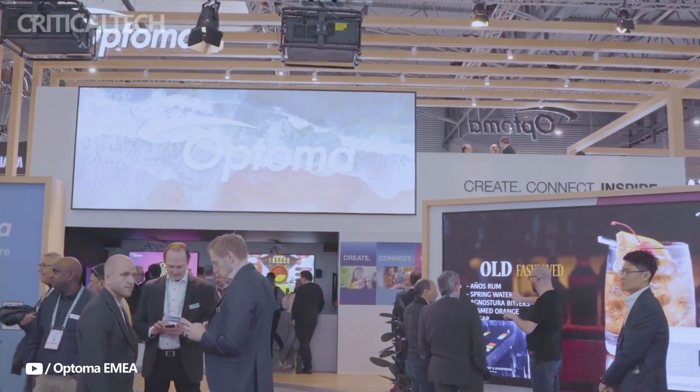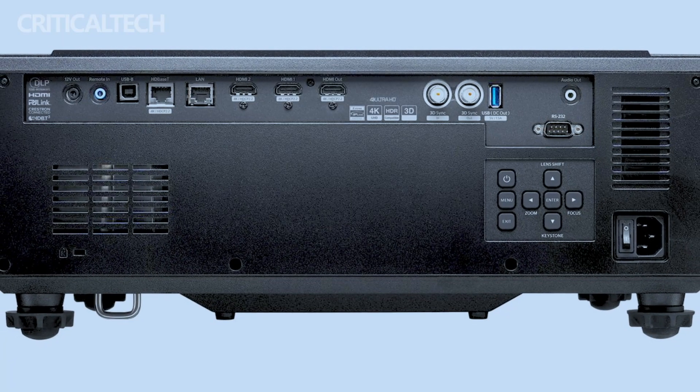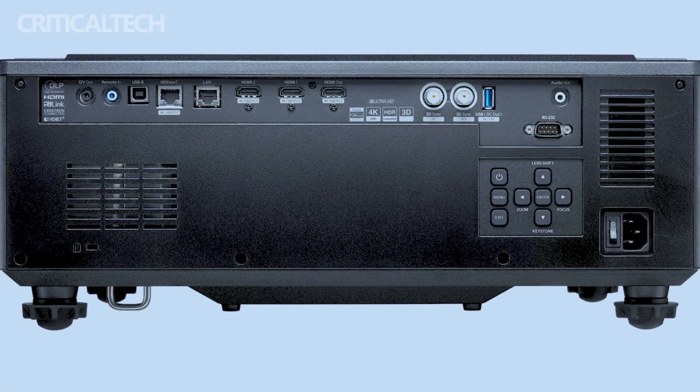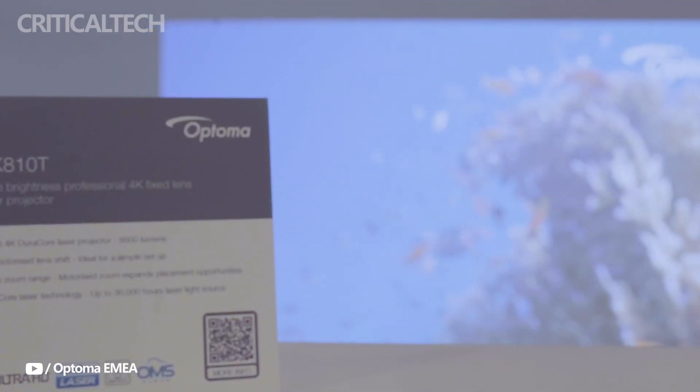To improve connectivity, both versions come with a number of interfaces including LAN, HDMI, USB-A, HDBaseT, and RS-232. The integrated 10-watt speakers can be enhanced with additional sound options via the audio-out connection.